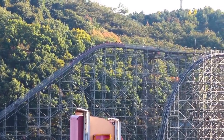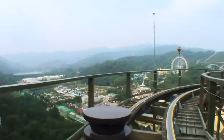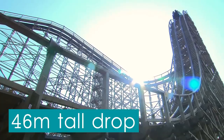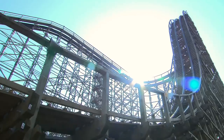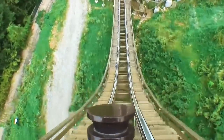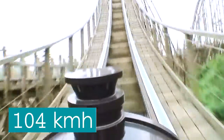Once the trains have crested the hill, they navigate a 180 degree right-hand turn towards the attraction's huge 46m tall drop. Guests dive down the first descent at the maximum vertical angle of 77 degrees, and quickly reach the top speed of 104 km per hour.